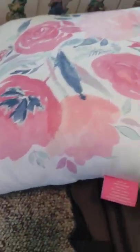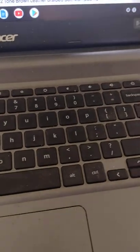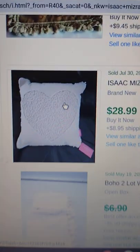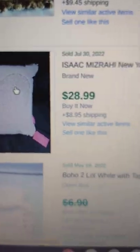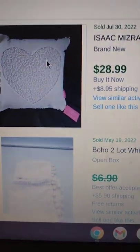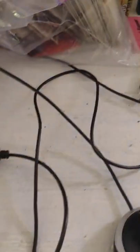Next up is an Isaac Mizrahi floral pattern castle throw pillow. I couldn't really find anything that closely matched it — the only pillow I could find with his name on it went for $28.99 plus ship. I'm just going to put mine on as an auction starting at $9.99 plus shipping.